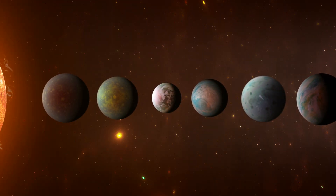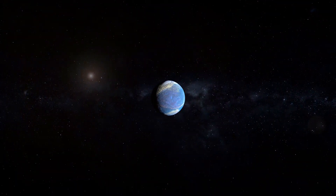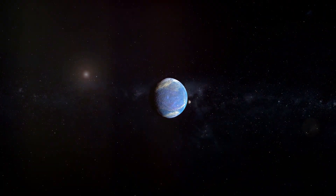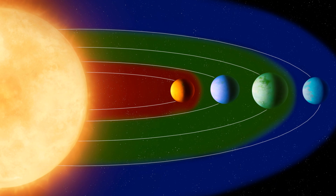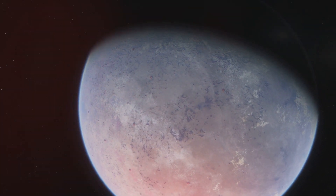One of Kepler's most significant discoveries is the TRAPPIST-1 system, which contains seven Earth-sized planets, three of which are in the habitable zone. This system has become a focal point in the search for extraterrestrial life due to the potential for liquid water on these planets.